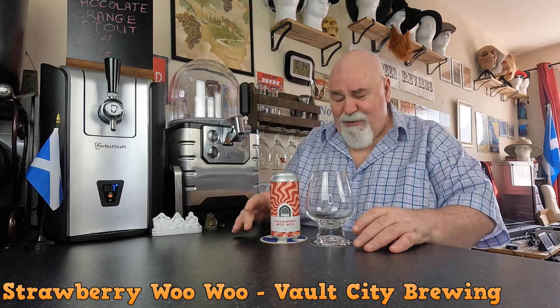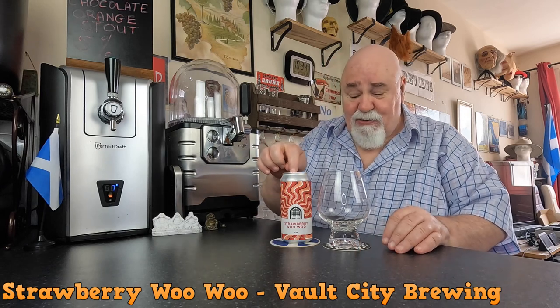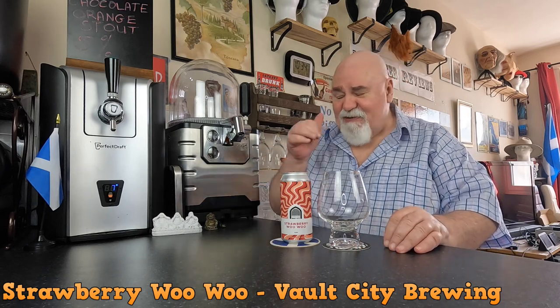Hello again, welcome back. This is one from Vault City Brewery in Edinburgh. It's called Strawberry Woo Woo, which I believe is a cocktail as well. So this is a 9% sour beer.